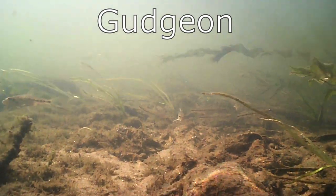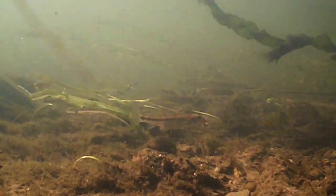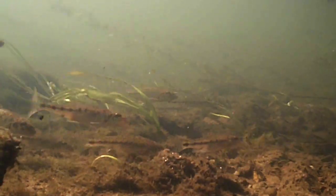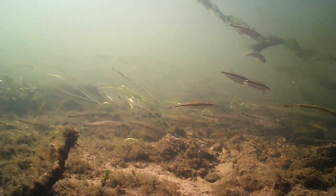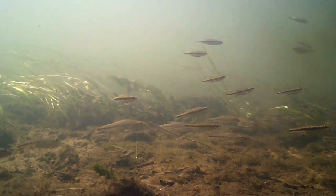Gudgeon are a familiar species to many anglers, as they are the first fish that most people catch when they start out. Gudgeon only grow to around 15 centimeters and to less than 90 grams. They have downturned mouths and spend most of their time searching the sediment for food. Gudgeon are very common across England, but only sparsely recorded in Scotland and Wales, and there have only been a handful of confirmed records in Northern Ireland.